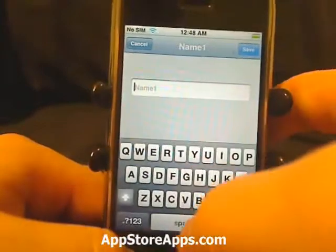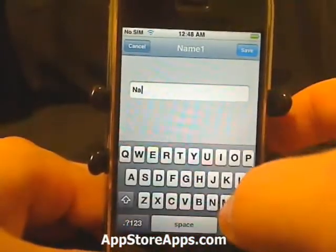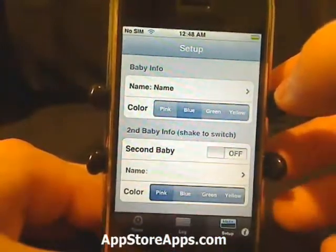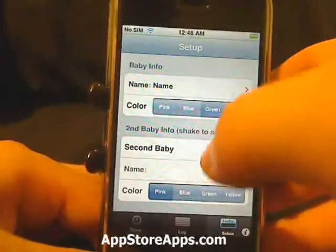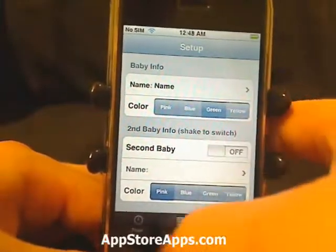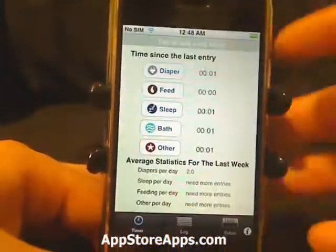We have our setup where we can add the baby name and set a color. We can even do a second baby and set the name as well, and see the color change.